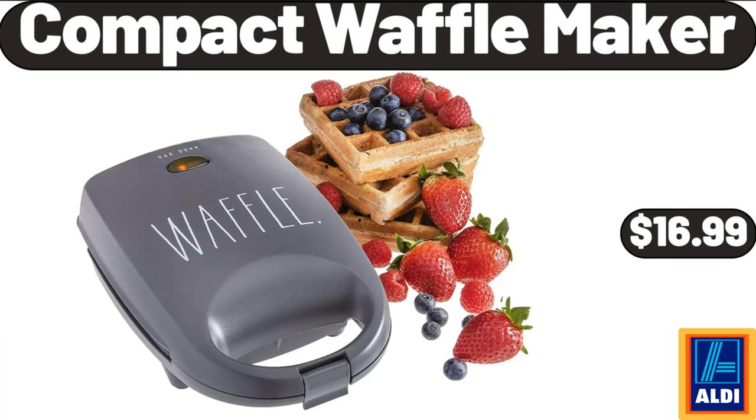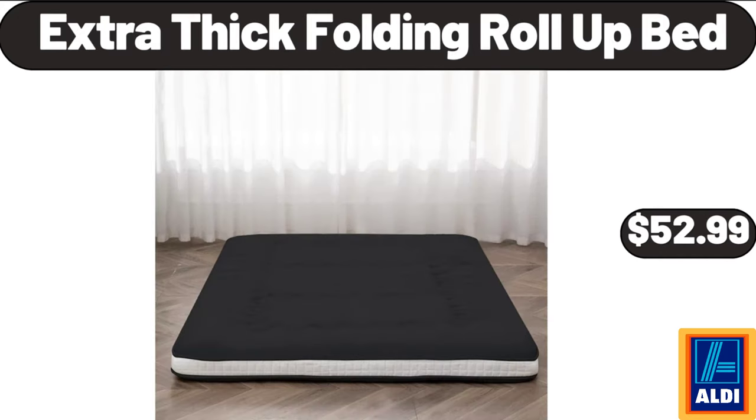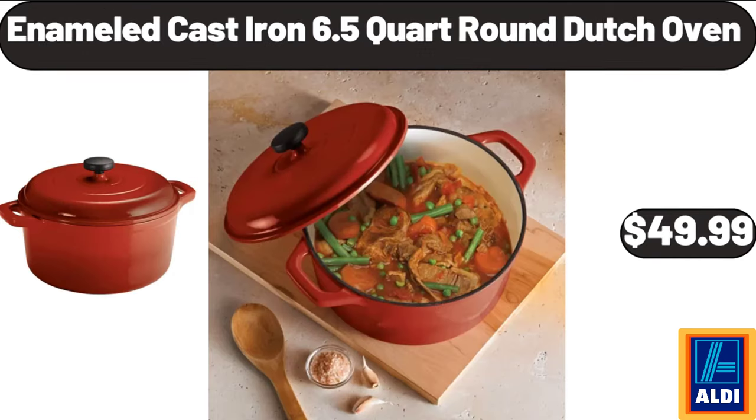Compact waffle maker, $16.99. Women's polka dot swing high-waist maxi skirt, $9.99. Baking cookie sheet set of 2, $12.95. Extra thick folding roll-up bed, $52.99. Bamboo bread box, $32.99. Dishwashing soap dispenser, $8.99. Enameled cast iron 6.5-quart round Dutch oven, $49.99.